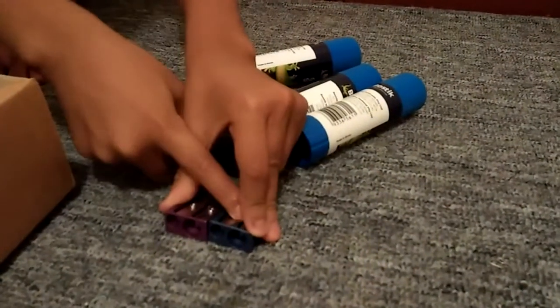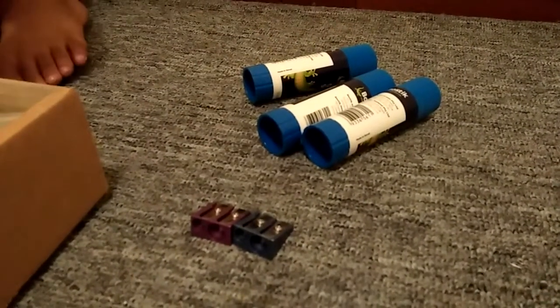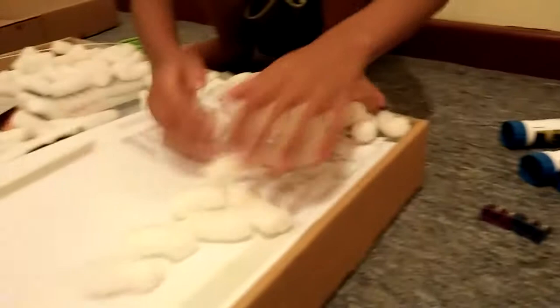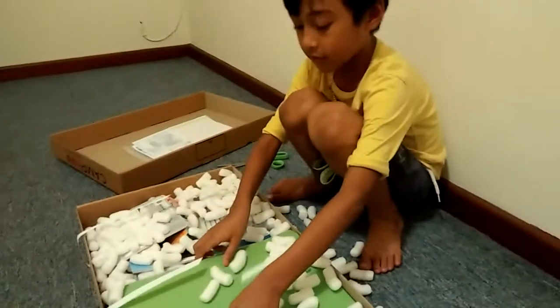If this one breaks I can use the other one, because I'm going to use the purple one first. I got so many books — over here, under here. And under this I even got a paper folder!